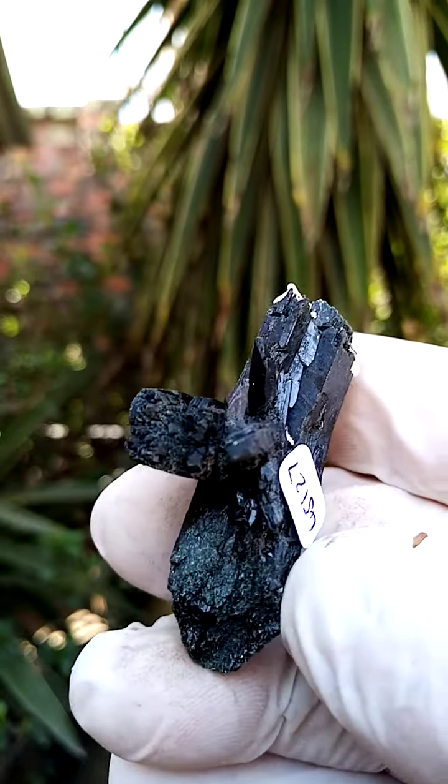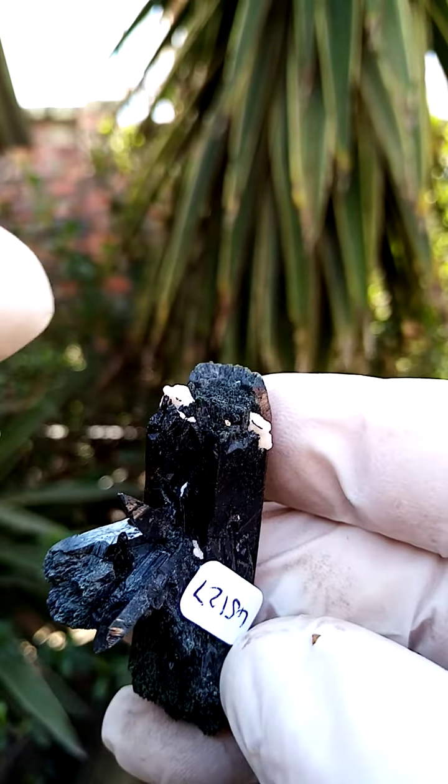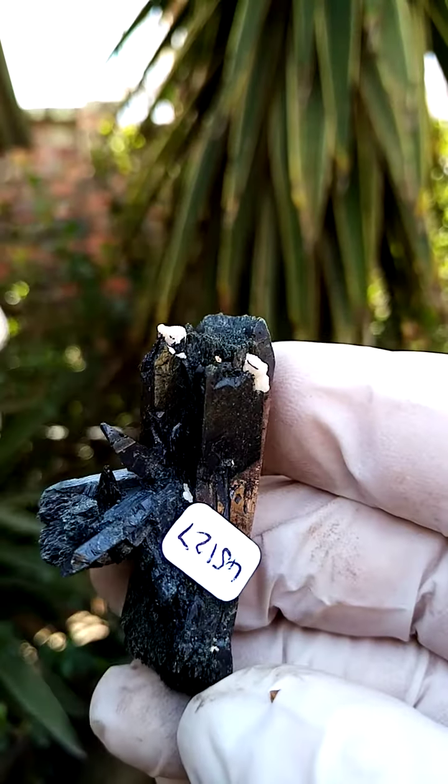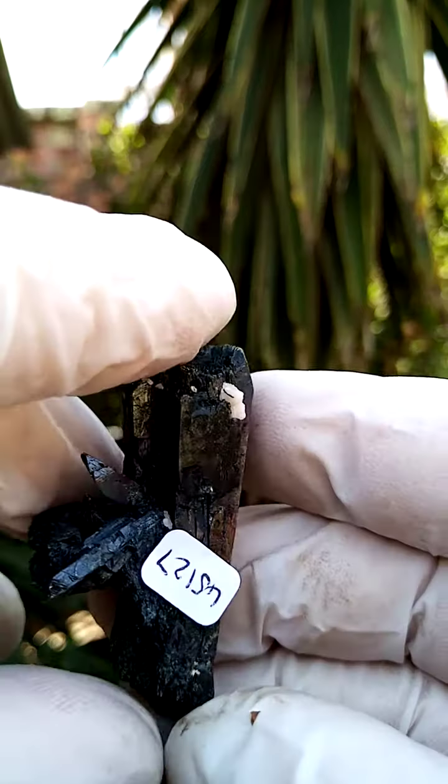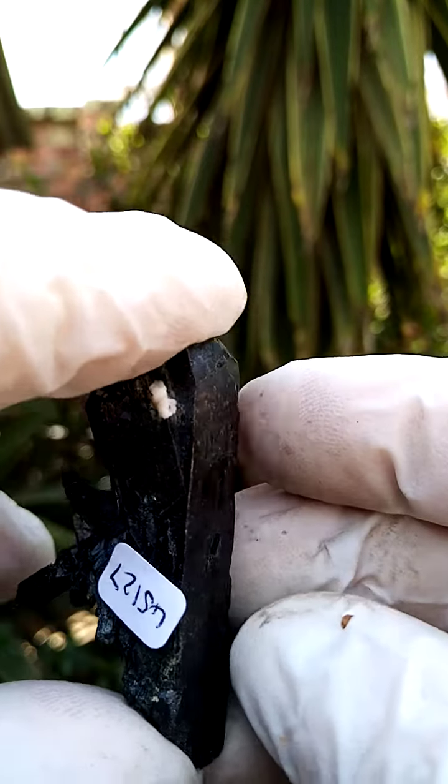This could very well be a floater. Maybe it was sitting on matrix over here, maybe a little bit of the feldspar matrix. Size-wise, we're looking at probably just over 2 inches edge to edge.